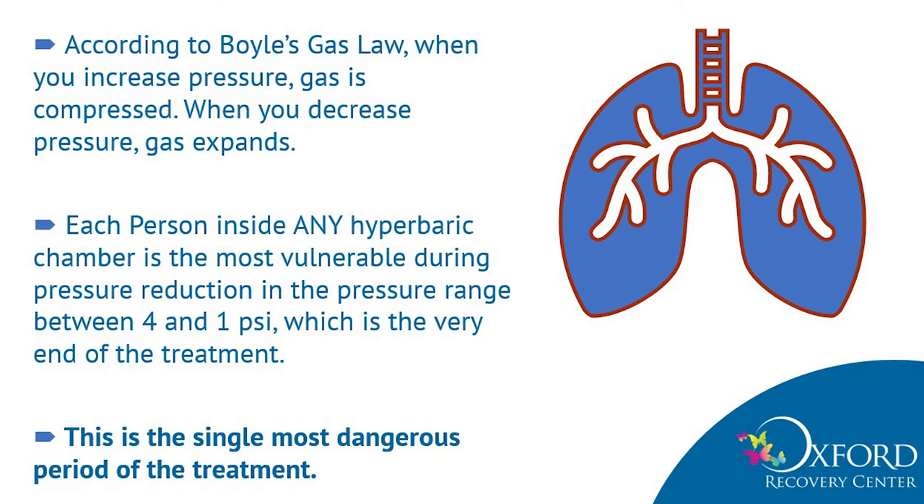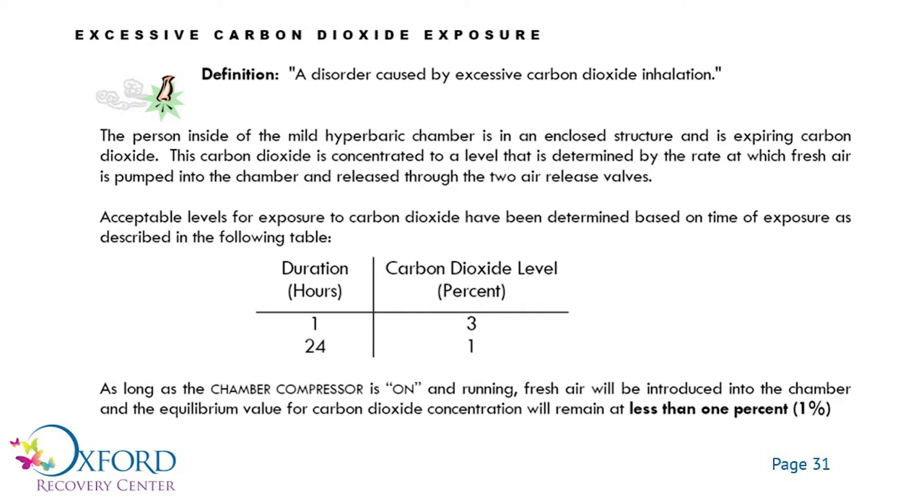According to Boyle's Law, when you increase pressure, gas is compressed, and when you decrease it, the gas expands. Each person inside any hyperbaric chamber is most vulnerable during the pressure reduction in the pressure range between 4 and 1 PSI — which is the very end of the treatment. This is the single most dangerous period of the treatment. The last risk the manufacturer mentioned is carbon dioxide poisoning. That is probably what happened to the child when the quick release disconnected and the chamber collapsed down on him — he probably died of asphyxiation from carbon dioxide poisoning.